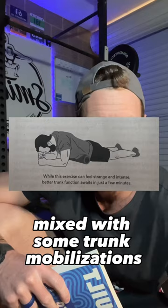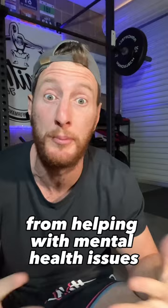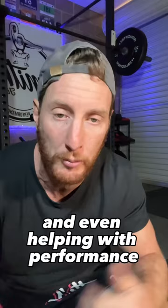Personally, I think the world of breathwork is very deep, highly anecdotal, and full of gurus, so stay skeptical. However, the benefits of breathwork can't be overstated — from helping with mental health issues like anxiety and depression, improving mood, improving pain perception, and even helping with performance.